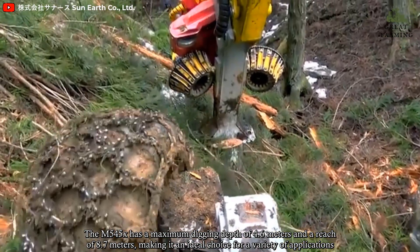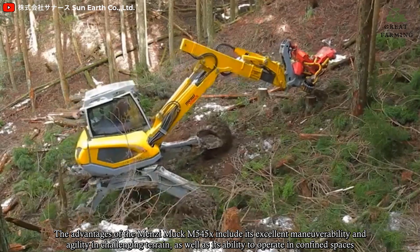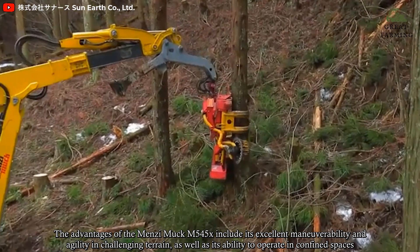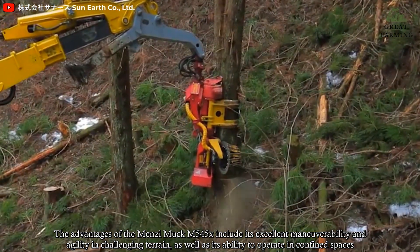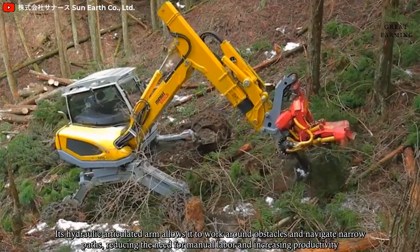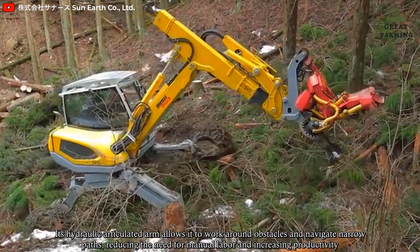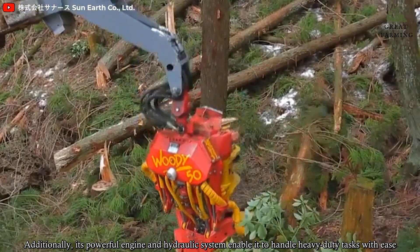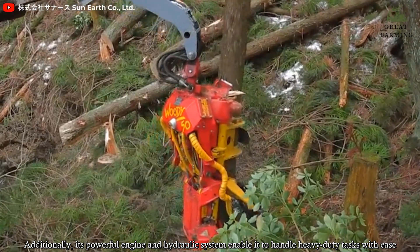The advantages of the Menzi Muck M545X include its excellent maneuverability and agility in challenging terrain, as well as its ability to operate in confined spaces. Its hydraulic articulated arm allows it to work around obstacles and navigate tight paths, reducing the need for manual labor and increasing productivity. Additionally, its powerful engine and hydraulic system enable it to handle heavy-duty tasks with ease.